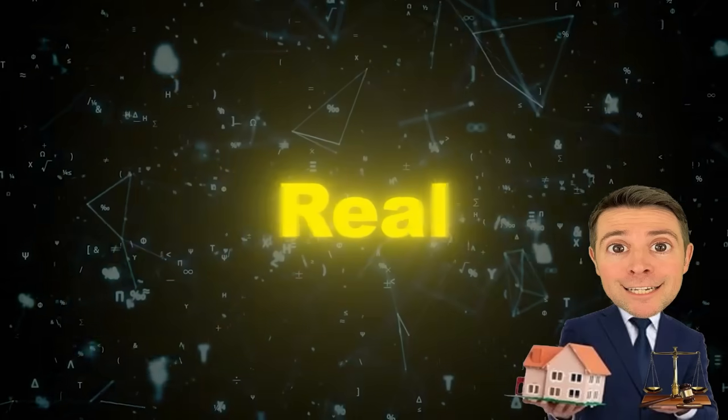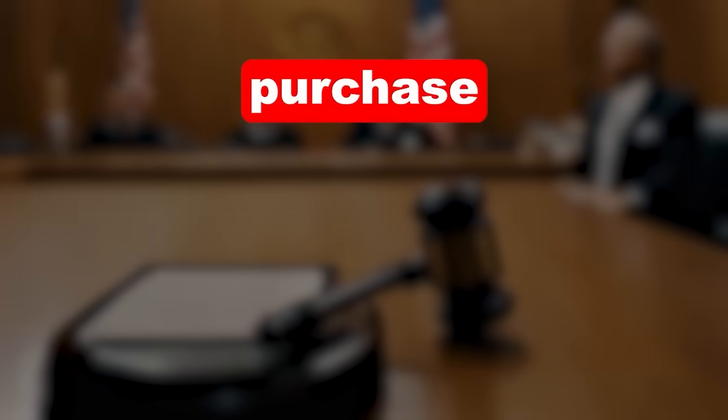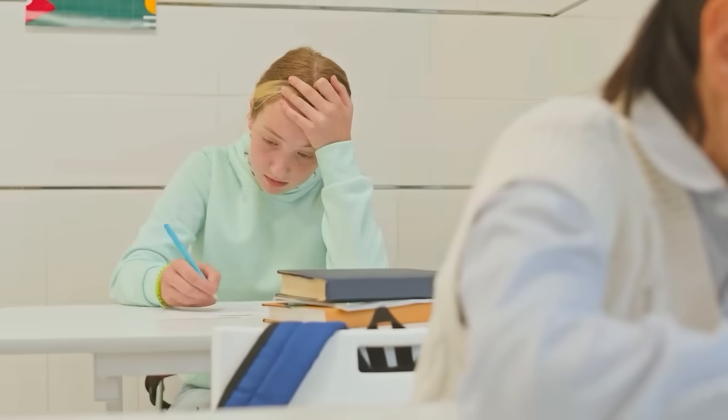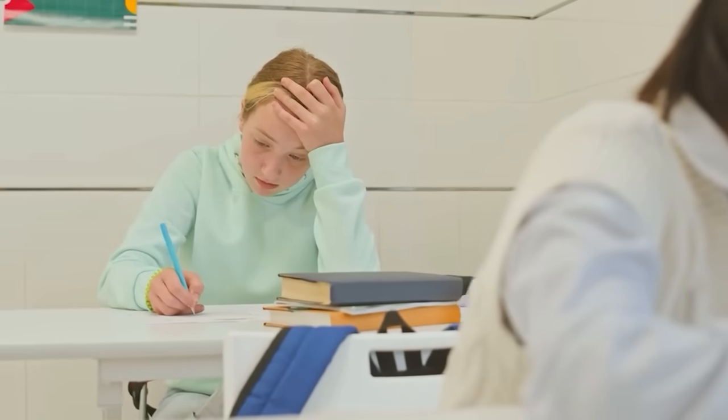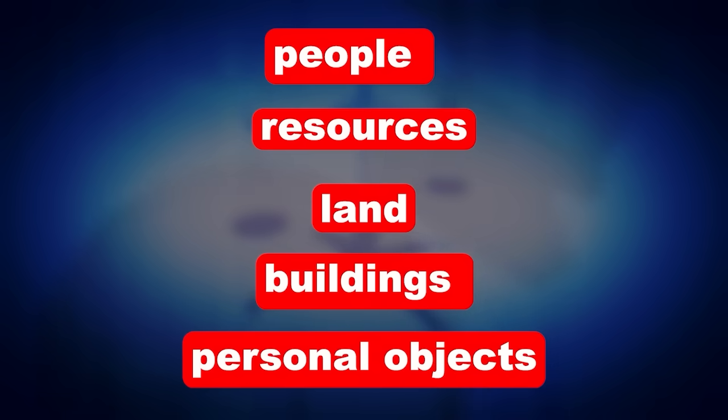Lastly, Property Law, also known as Real Property. This course is an overview of the laws that cover purchases, possession, and the sale of property in the United States. It's considered one of the more difficult courses in law school — if you don't believe me, ask someone who went to law school what the rule against perpetuities is. It analyzes the relationships between people, resources, lands, buildings, and personal objects.